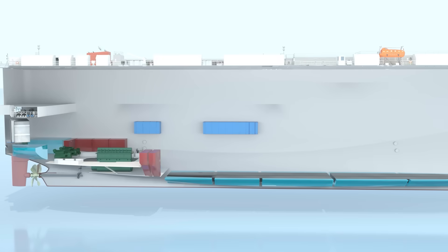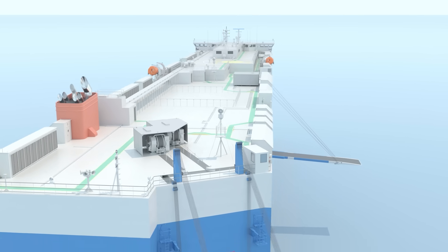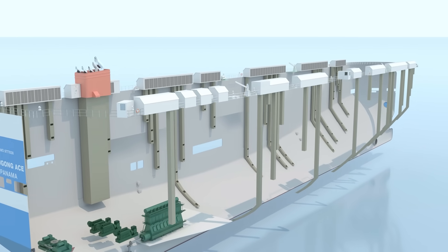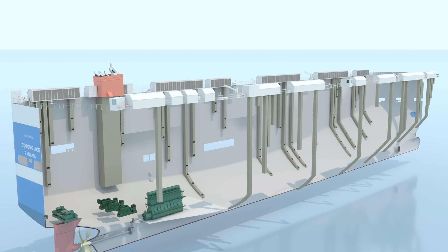Many modern vessels are now powered by LNG instead of heavy fuel oil. LNG is much cleaner for the environment, but it requires reducing some available cargo space. Since every vehicle loaded onto the ship emits exhaust fumes, each deck is equipped with dedicated ventilation ducts to maintain airflow.